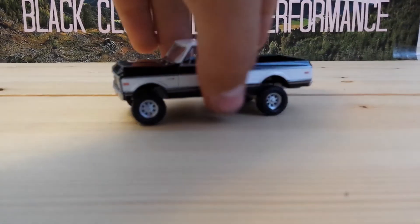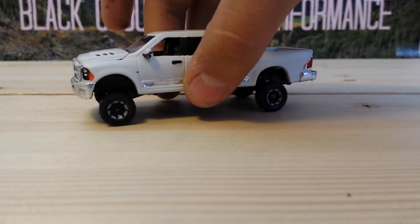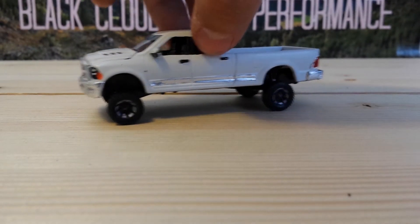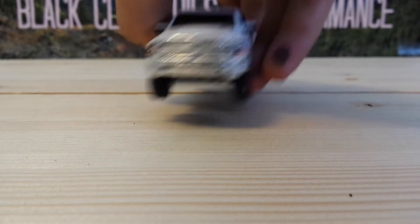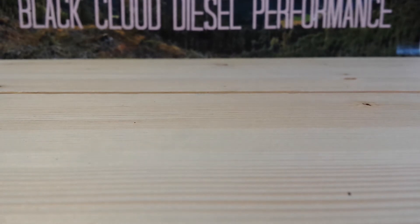I also moved, so that's another reason I haven't been doing trucks. Here's a 2013 Dodge Ram 2500. Nothing super duper special — just a paint job, some rims, tires. That's it.